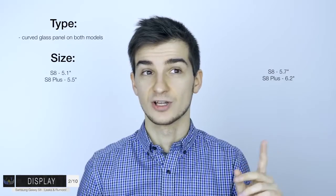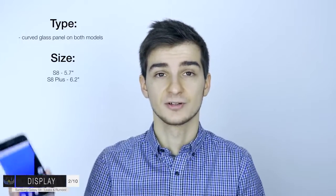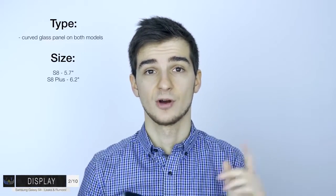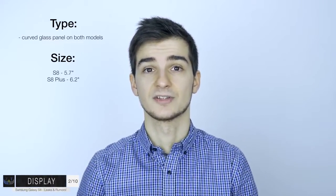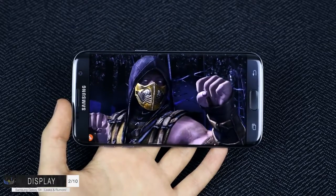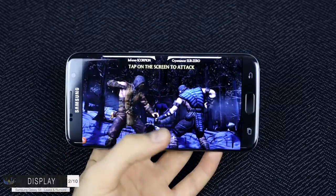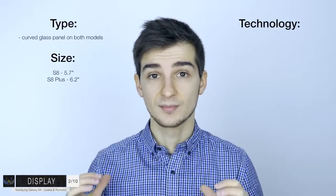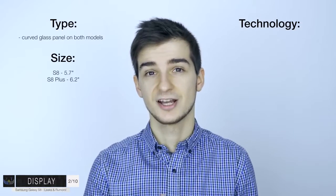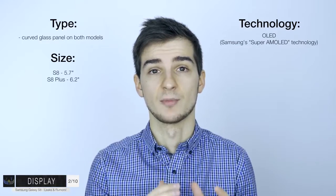Even though those larger sizes seem kind of extreme, this is personally what I believe as well. That's because the S7 Edge greatly outsold the regular S7, so removing the 5.1-inch model completely would make quite a lot of sense. If you take the S7 Edge with its 5.5-inch display and thin out the bezels, you can actually get a 5.7-inch display in the exact same form factor. The display technology itself is going to be the same as on the S7 and S7 Edge - Super AMOLED displays.